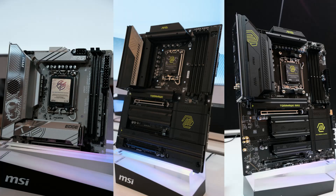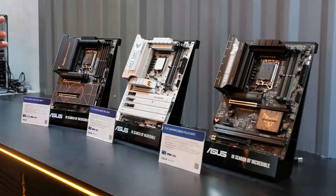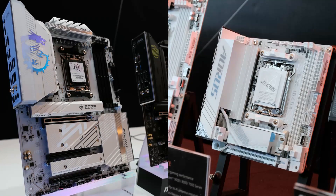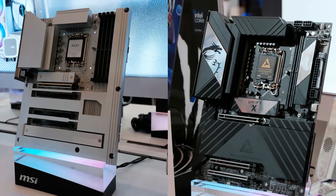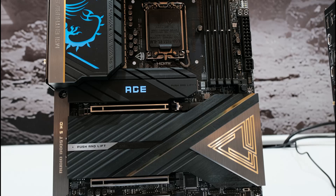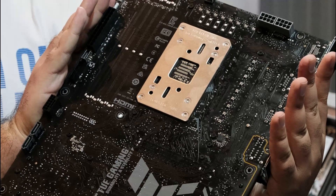Motherboards weren't exactly a hot item at CES, but that doesn't mean there weren't new ones announced. Whether you're looking for Intel or AMD, ATX or ITX, white or black, performance or mainstream, there was something for everyone. Detailing all the options would be way too much for this video, so be sure to check out techpowerup.com for all the details.